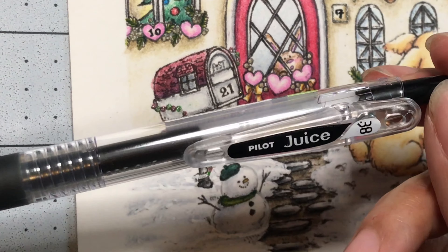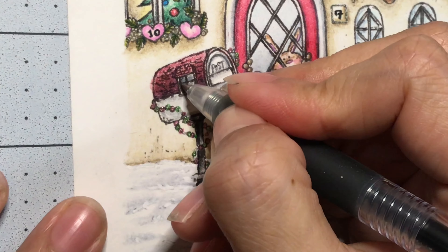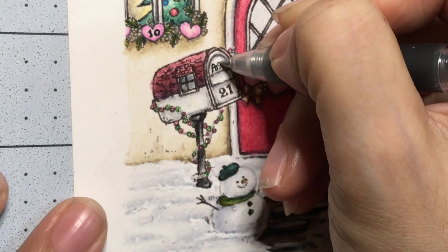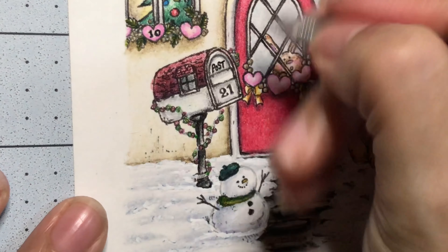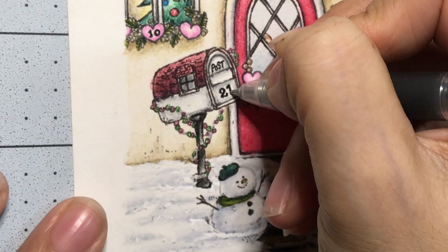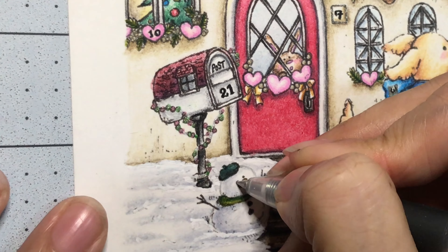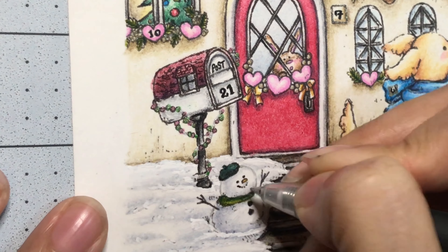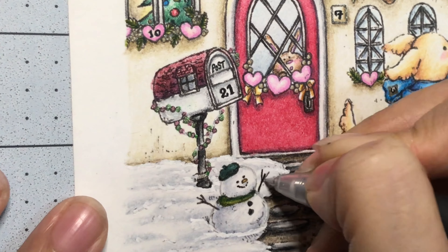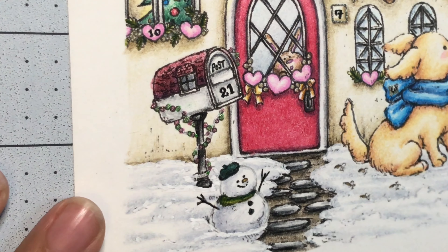I have my Pilot Juice 0.38. I'm just going to darken up this window in the post. And then number 21 right here. I'll just deepen up the — I think I just blurred it. And the stick arms right there. And I think I am done.